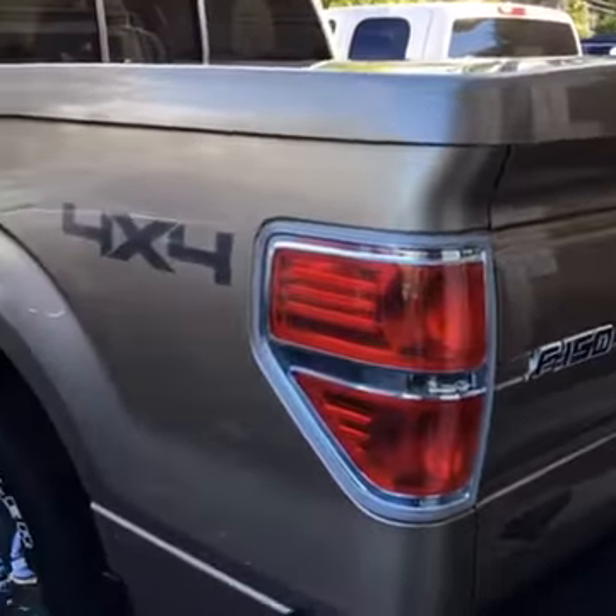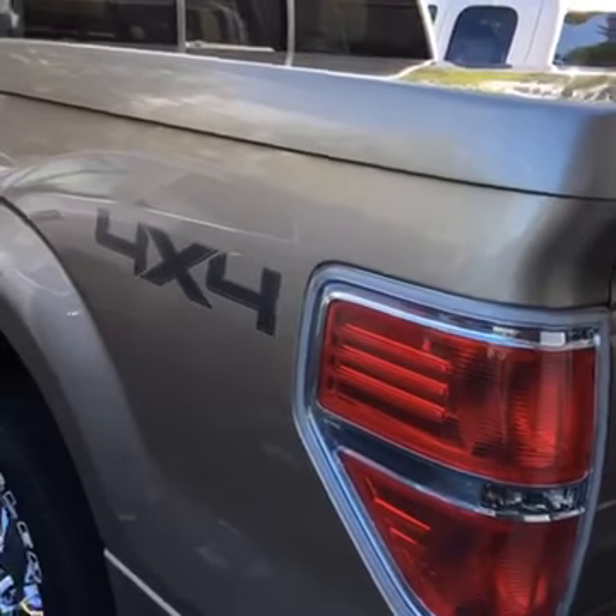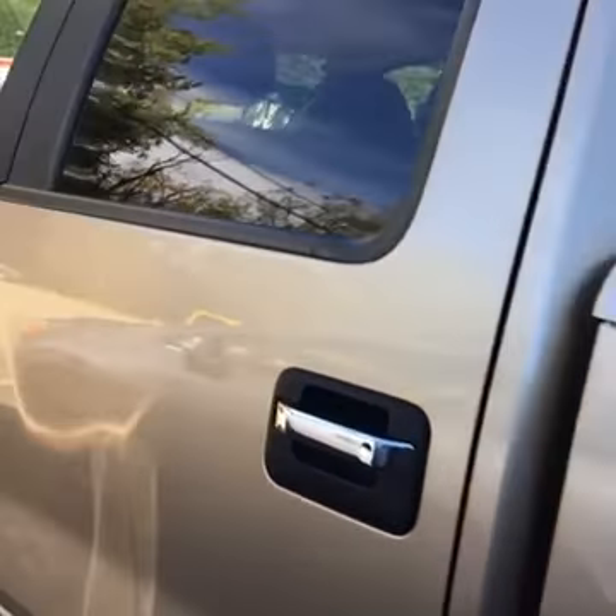I think it's about 17.6 miles per gallon overall — I believe that's what was on the odometer reading.